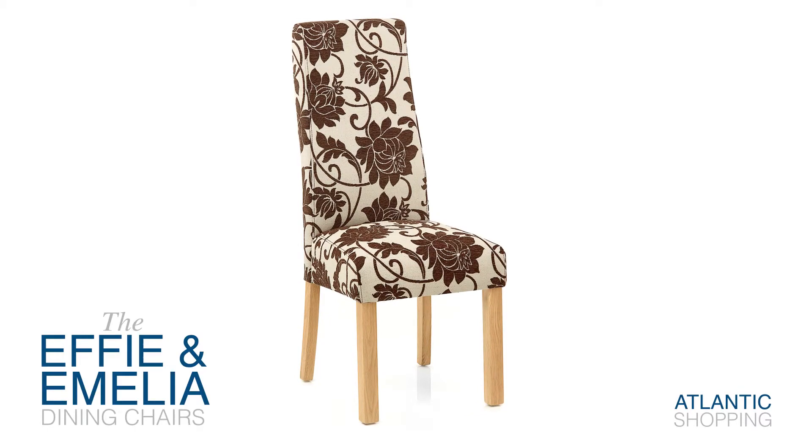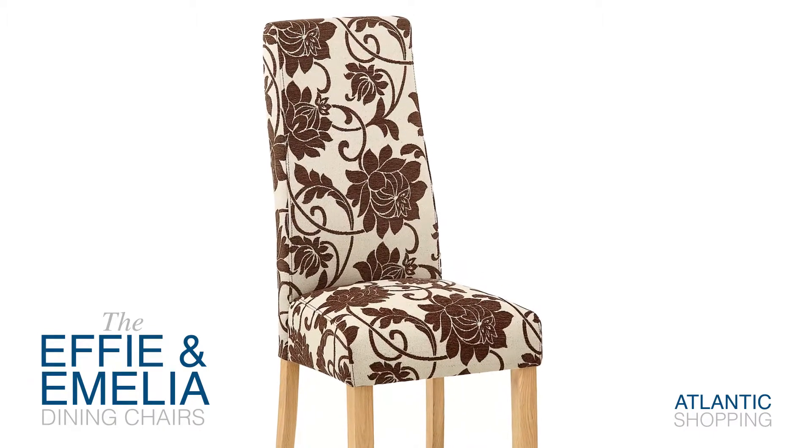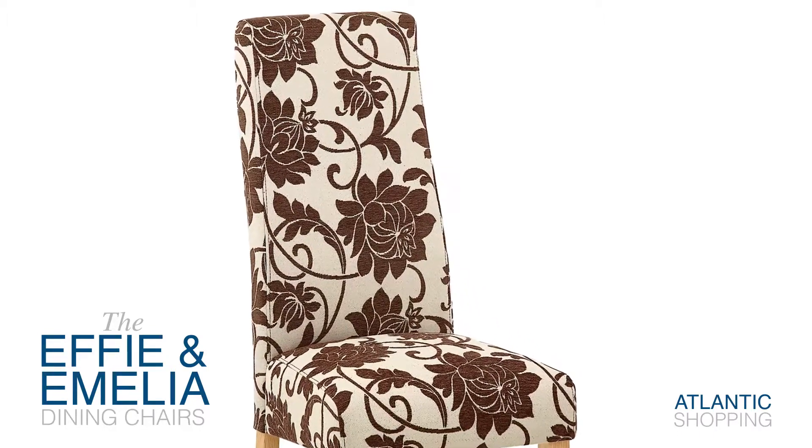Introducing the Effie and Amelia Dining Chairs. Elegant and evocative, these classic chairs are sure to conjure a warm sense of nostalgia.